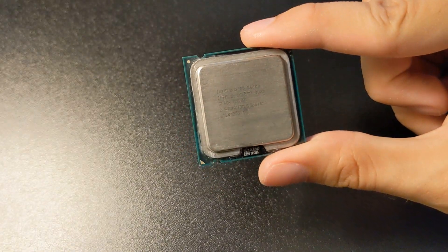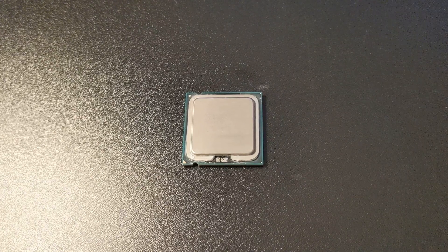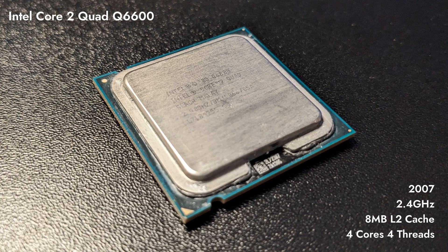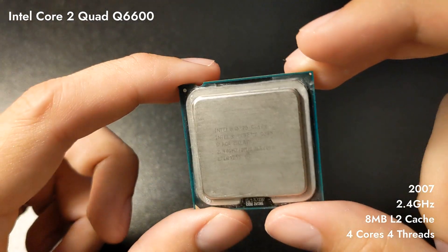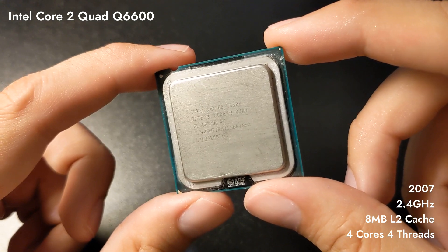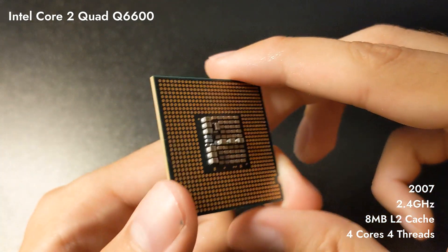Now get ready to replace that E with Q, for this next absolute legend of a CPU from, once again, Intel. The Intel Core 2 Quad Q6600 has 4 cores, launched in July 2007. From a specs standpoint it's essentially like two E6600 Core 2 CPUs in one. It is part of the Core 2 Quad lineup using the Kentsfield architecture, also socket 775. The processor has 8 MB of L2 cache and operates at only 2.4 GHz.